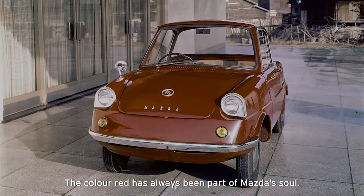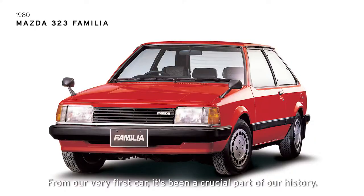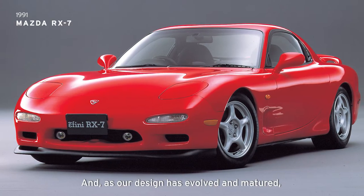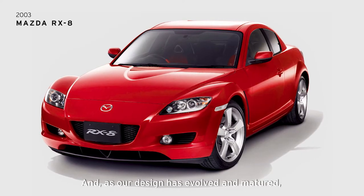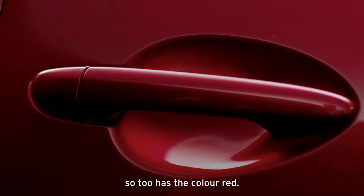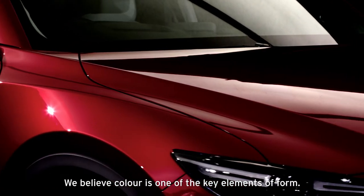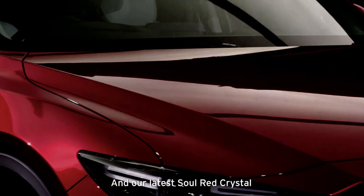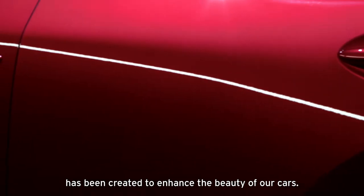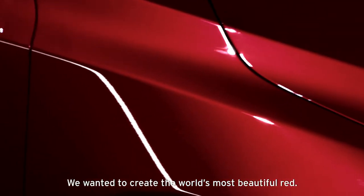The colour red has always been part of Mazda's soul. From our very first car, it's been a crucial part of our history. As our design has evolved and matured, and as technology has moved forward, so too has the colour red. We believe colour is one of the key elements of form, and our latest Soul Red Crystal has been created to enhance the beauty of our cars. We wanted to create the world's most beautiful red.